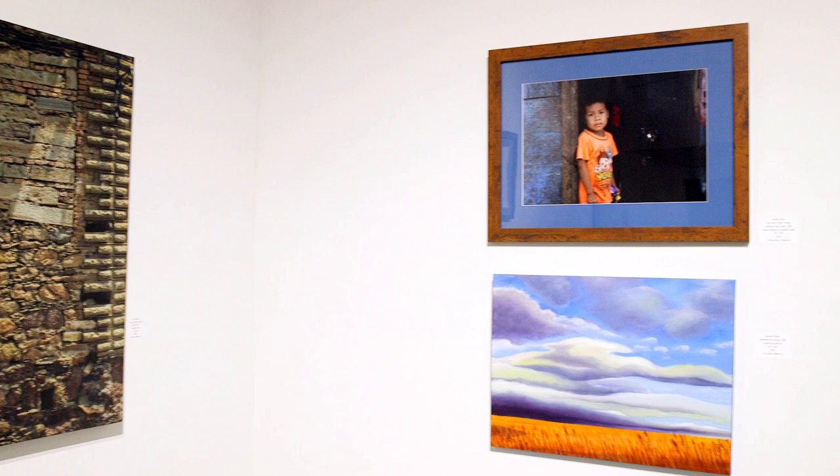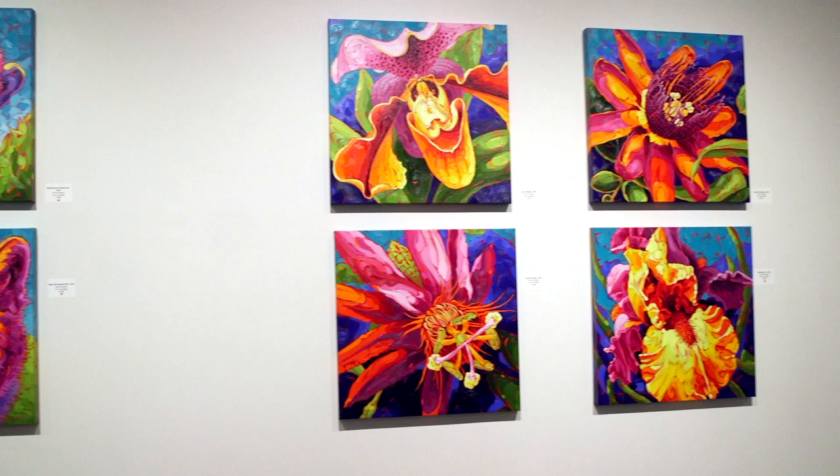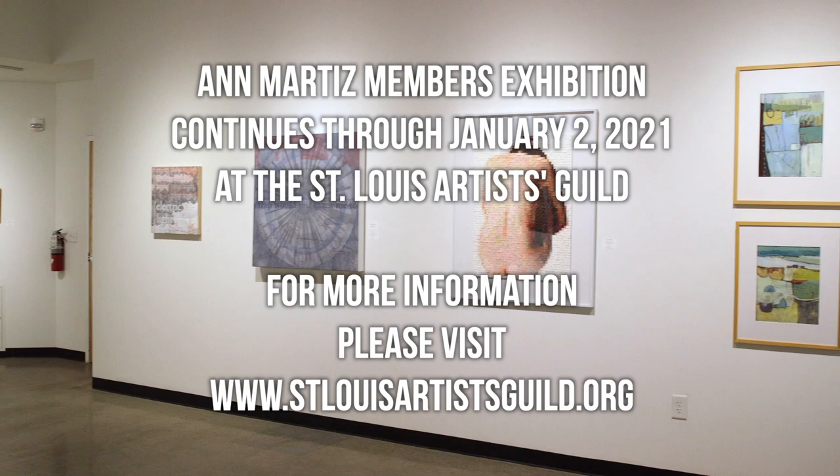Visitors can also view Jo Jasperdean's solo exhibition, Nature Amplified, which focuses on nature and animals that she finds interesting and uses a broad array of color that's really vibrant — a great way to end the year. Both of these exhibits will be on display until January 2nd. To find more information, please visit our website at www.stlouisartistsguild.org.